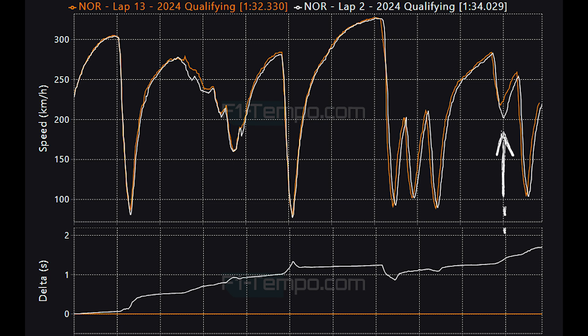Going into the penultimate corner, Norris is able to carry significantly more speed, showing how the circuit has evolved and grip has come to the drivers. Norris carried 18 km/h more speed at that corner, which is significant especially when both laps were done on the same compound of tyres. Overall the lap time improved by 1.7 seconds, which is absolutely massive. In sprint qualifying Verstappen improved by 1.8 seconds, however that was from mediums to softs — this time it was done going from soft tyres to another set of soft tyres, with the caveat that the first run in Q1 was on some used softs.